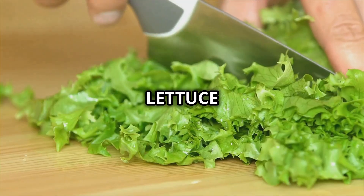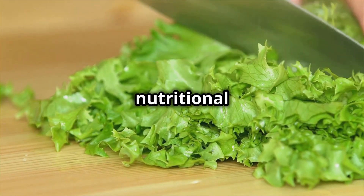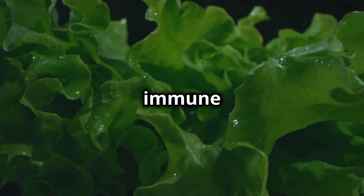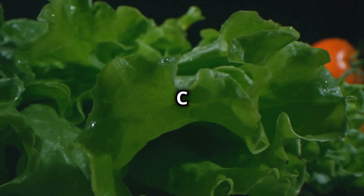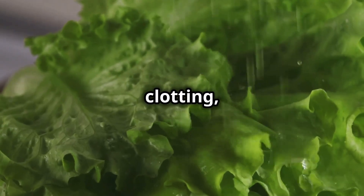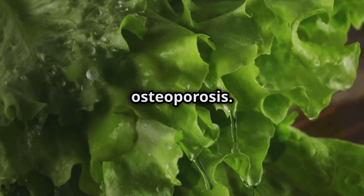Nutritional profile of lettuce. Lettuce is a nutrient-dense food that offers a wealth of vitamins and minerals for very few calories. Vitamins A and C act as powerful antioxidants that promote skin health, vision and immune function. Vitamin A is crucial for maintaining healthy vision and skin, while vitamin C helps in the repair of tissues and the enzymatic production of certain neurotransmitters. Vitamin K is essential for bone health and blood clotting, and is abundant in most lettuce varieties, playing a critical role in bone metabolism and helping prevent osteoporosis.